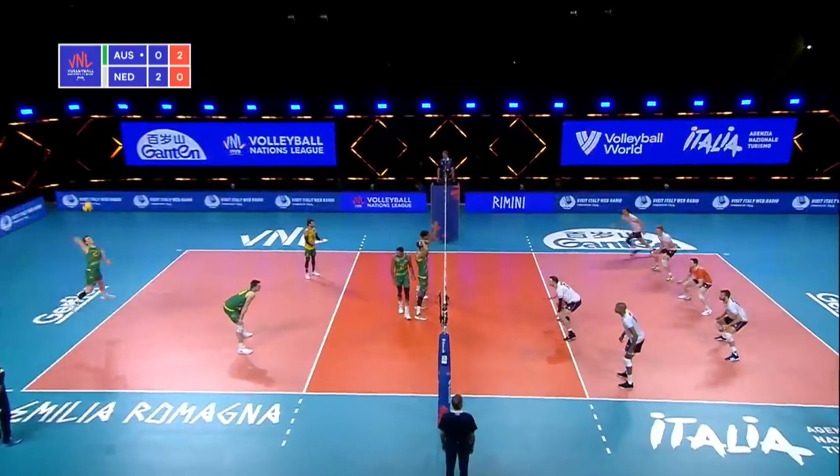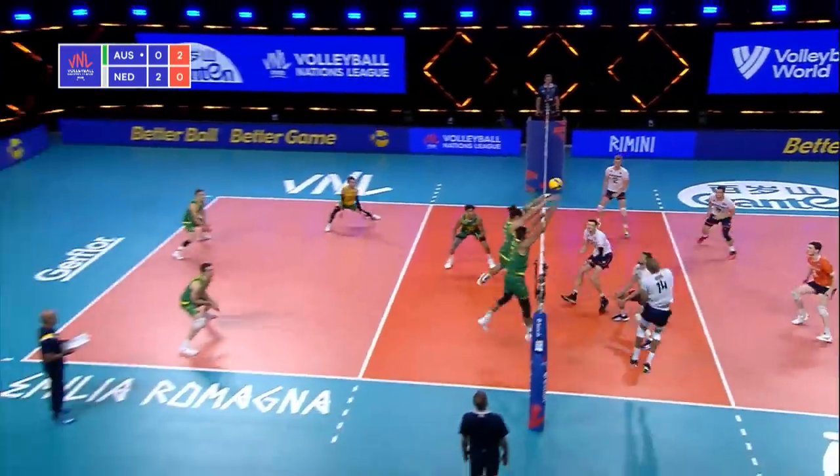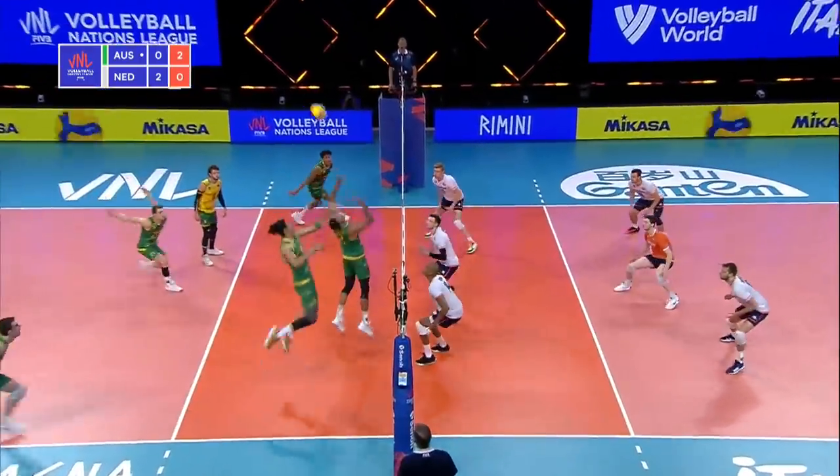Seneca again. Same side spin. Good pass. Ball off the net — nice cover. He's a little frustrated there.